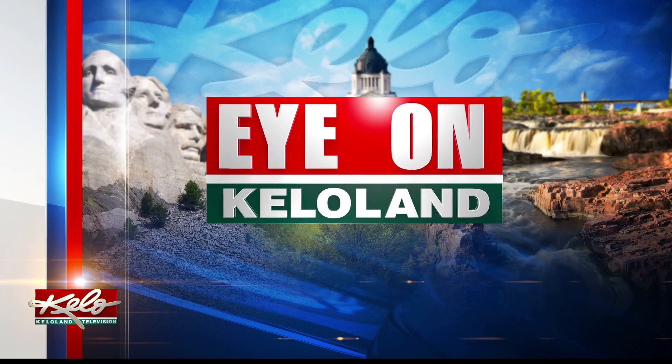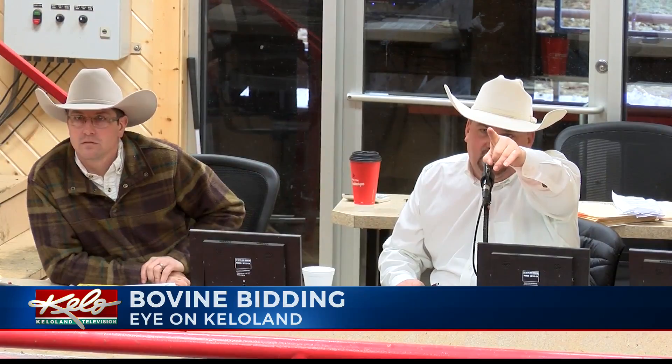At one time or another, you've probably been to a sale with an auctioneer at work. It's a job you don't learn overnight and takes a lot of practice. In tonight's Eye on KELOLAND, Sarah McDonald shows you what it takes to be an auctioneer.